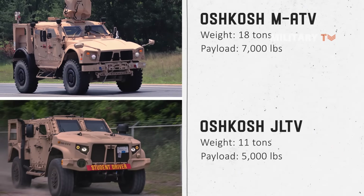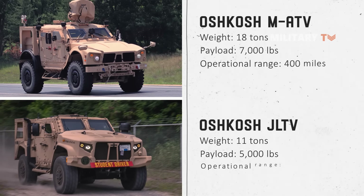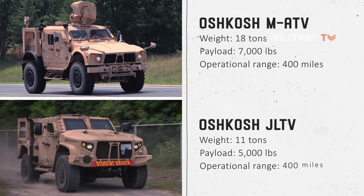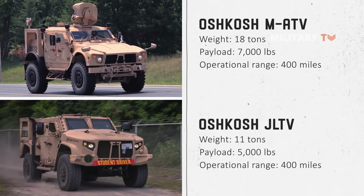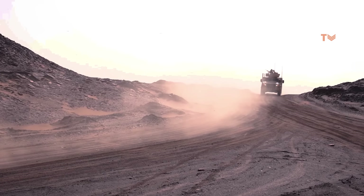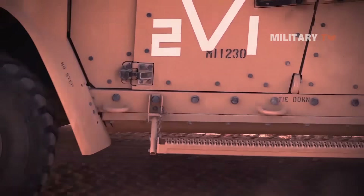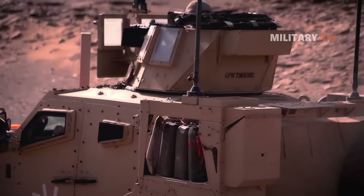Talking about enhanced ranges, both MATV and JLTV can provide an average of 400 operational miles, allowing the troops to return to camp with optimum safety. One of the key reasons why the US military has replaced the Humvee is because these vehicles are better capable of ensuring longer range with better safety.